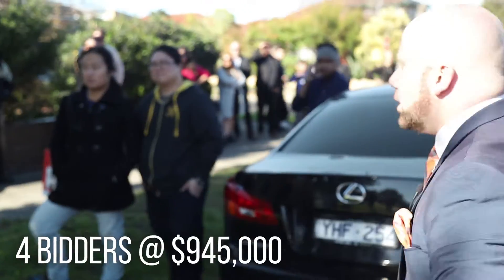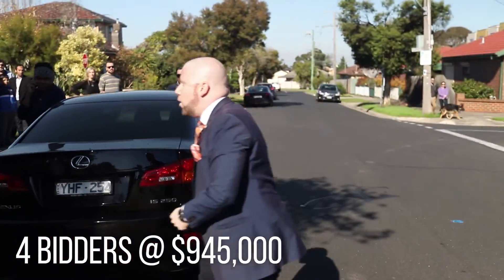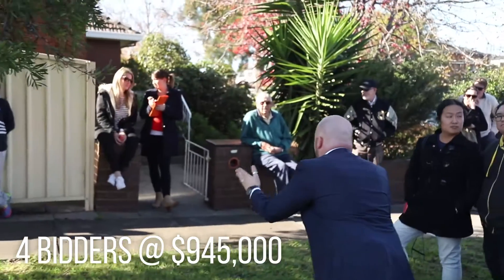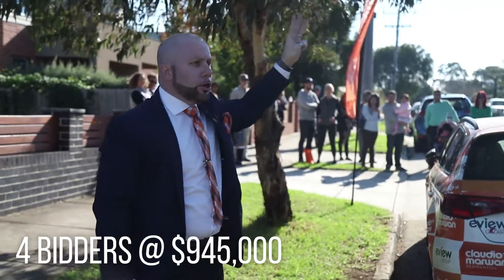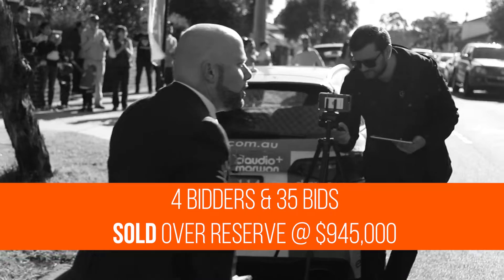But at 945, they've got the key. You might have to get your hands out of your pockets and get ready to celebrate, because at 945 we will be selling. Last chance at closing curtains. And sold! Congratulations to our new homeowners here today.